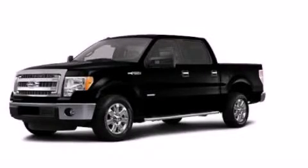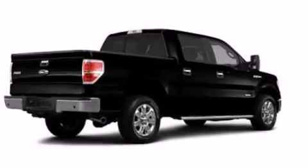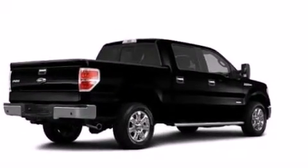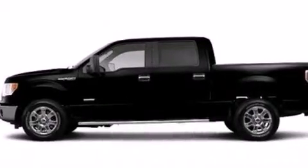This is a brand-new 2013 Ford F-150, made for the job site, the trail, and the town. It features a 5.0-liter 8-cylinder engine and an automatic transmission.